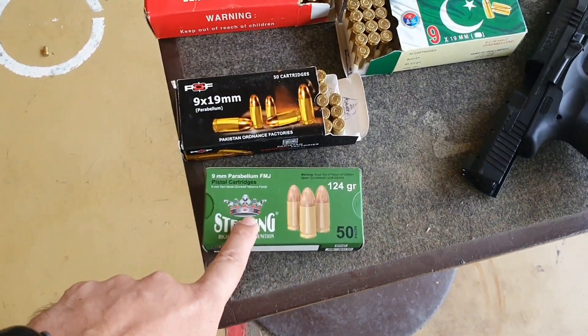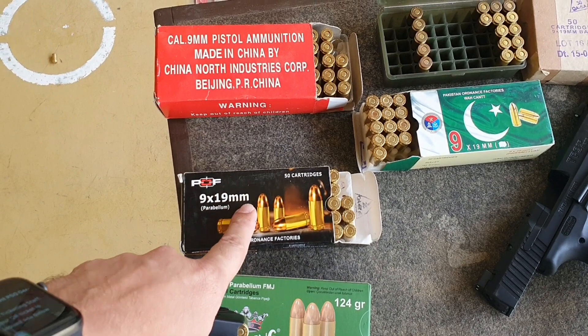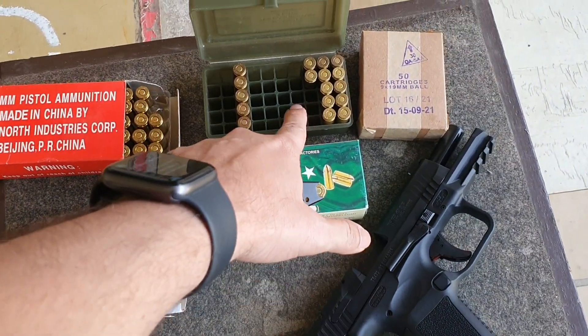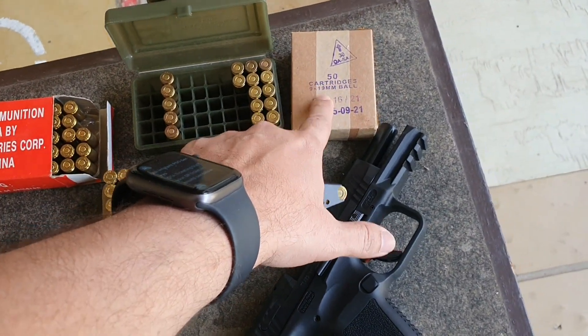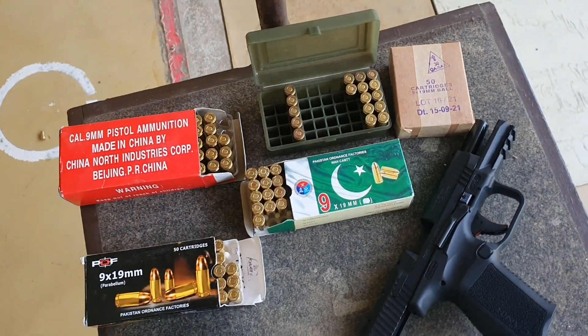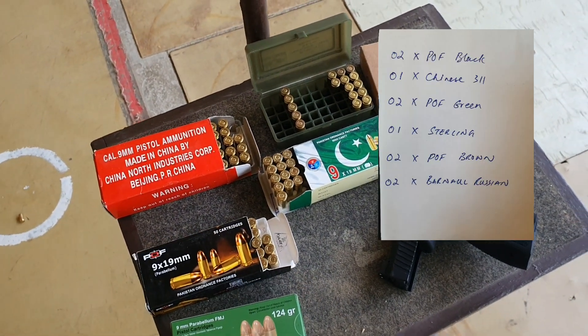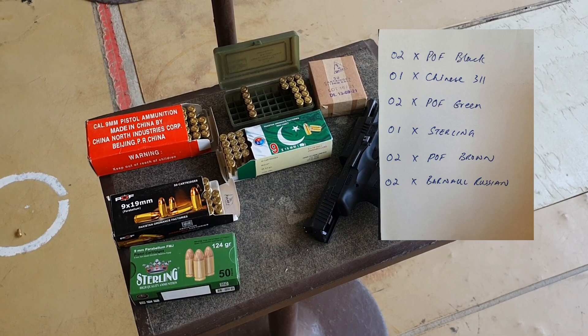The ammo we are testing includes Stirling, POF, Chinese ammo, Green Box, Burnall Russian, and POF. I have 10 bullets — they are all mixed ammo. I also have a paper target.